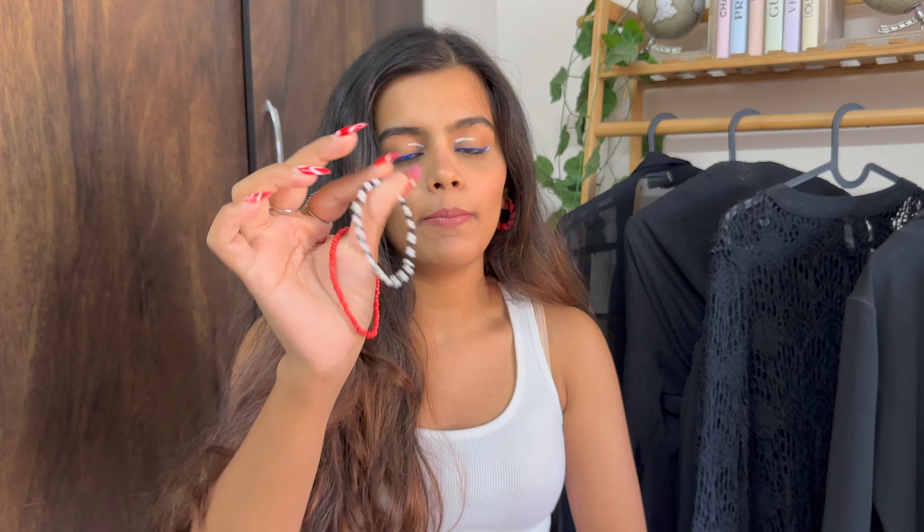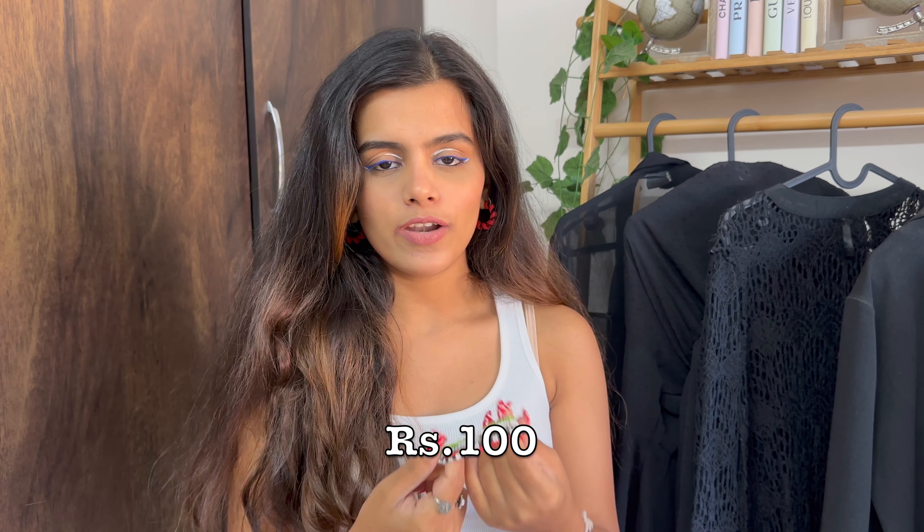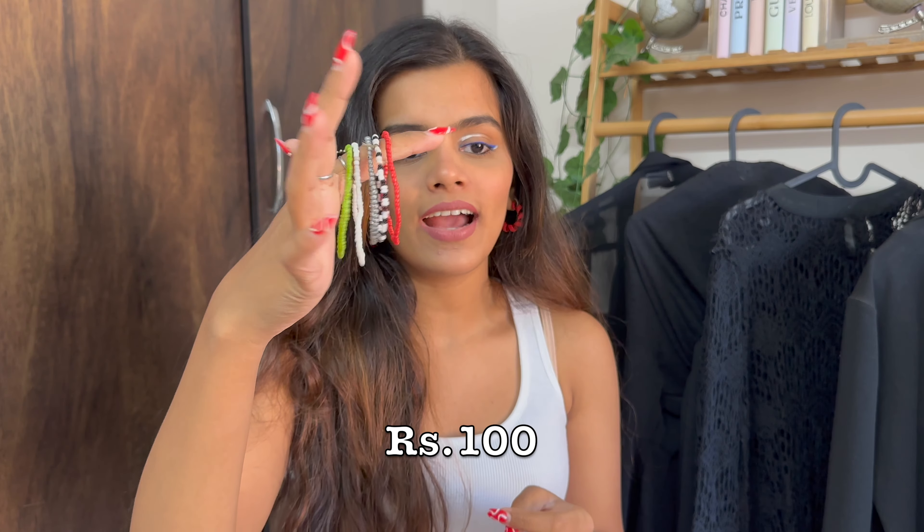The second last accessory is these hand stacks, which are super trendy and you'll find them all over Hill Road in pastel color options. My favorite is the black and white combination because it grabs attention very subtly — it's an almost basic yet statement piece. I paid 100 rupees for six stacks, and I would definitely be adding more such pieces to my collection.